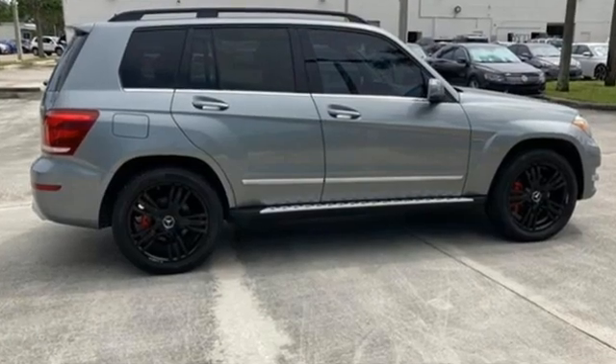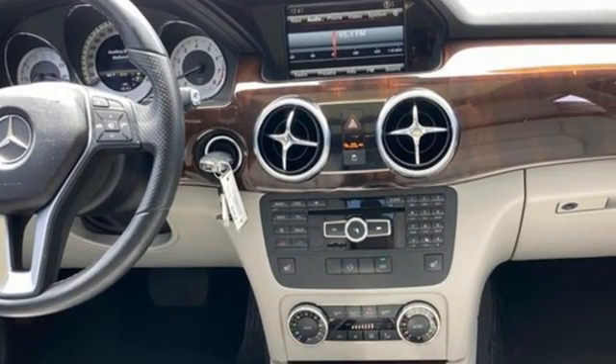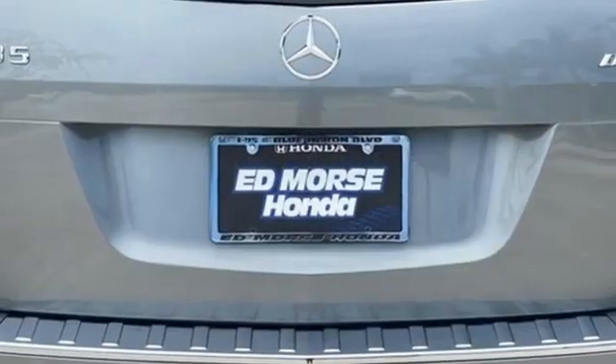Motor Trend reports the engineering and craftsmanship behind this vehicle make it deserve a closer look. High style. High performance. Mercedes-Benz.